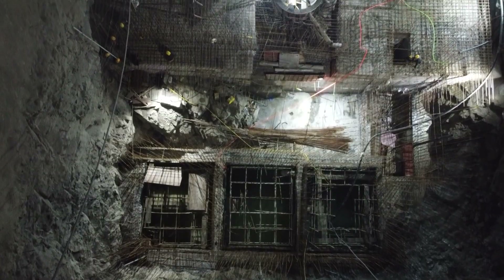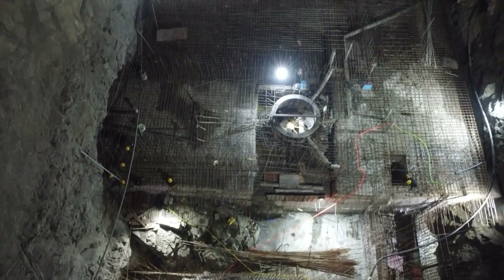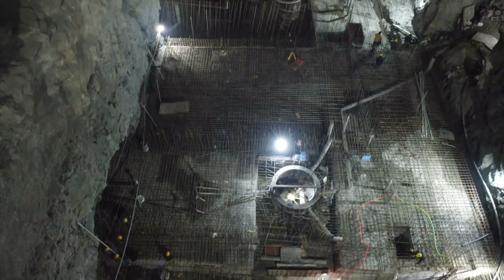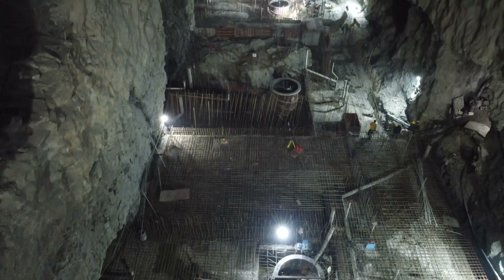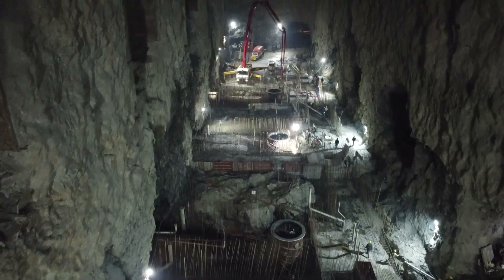They are bringing a concrete shape to a 500 MW pumped storage hydroelectric power project with an underground powerhouse set to house 4 units of 125 MW each.